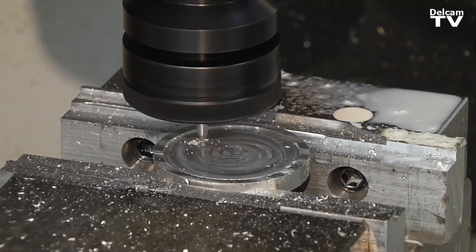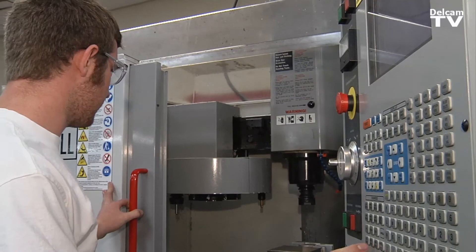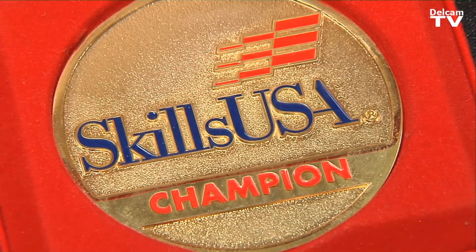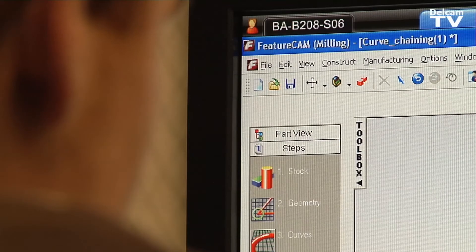FeatureCam gives confidence to a young programmer or a CNC operator, and that's what they're looking for when they go into industry. We've had 95% placement of all of our students. We've had students never actually even operating a machine, going straight into using FeatureCam as programmers, and been very successful at it.